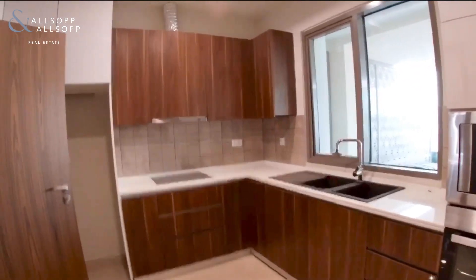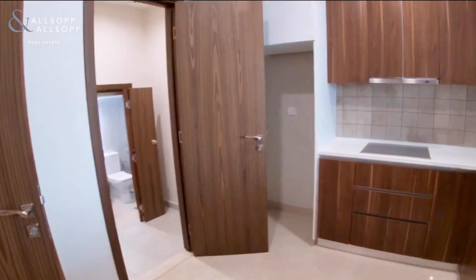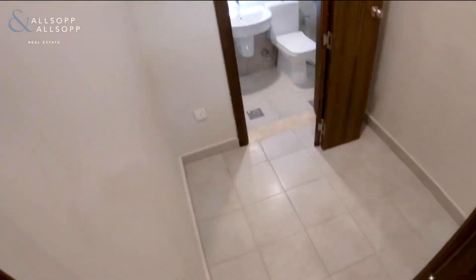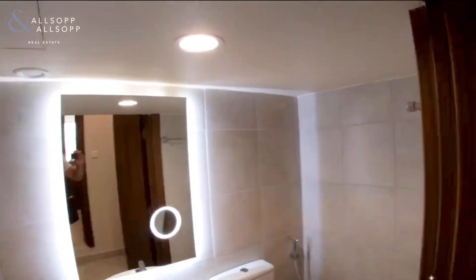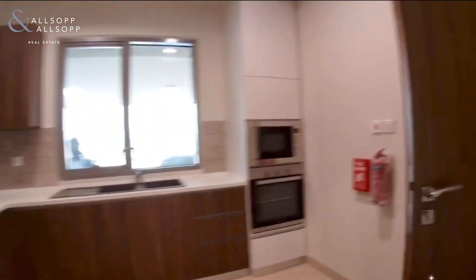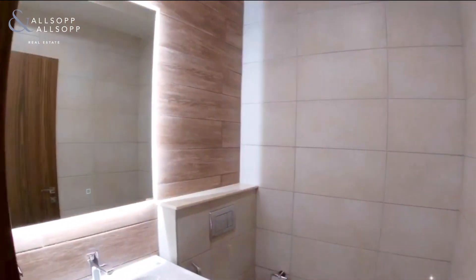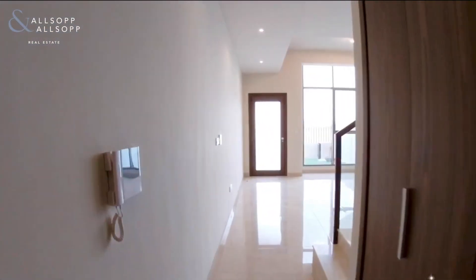On the ground floor there's a kitchen, a maids room, and then a living room and dining room. It's a new build so the finish is fairly good and modern. The maids room has its own ensuite. All bathrooms have LED lighting, which is fantastic, and the kitchen comes with all the appliances. This is the guest bathroom and then you've got the lounge and dining room.